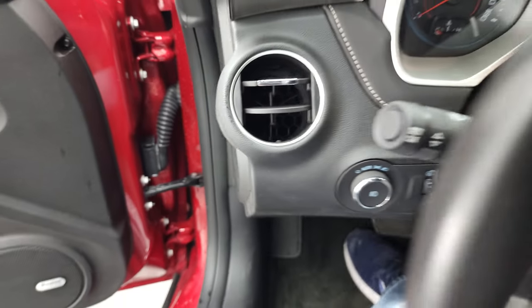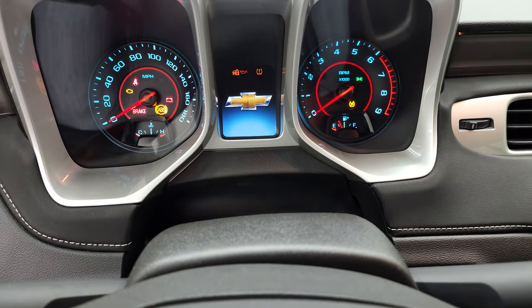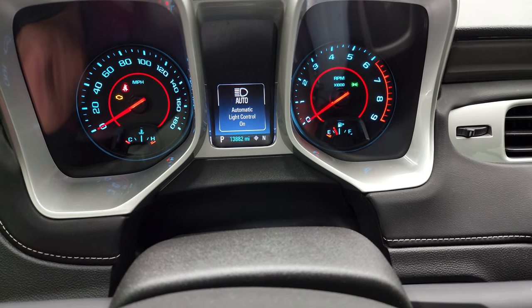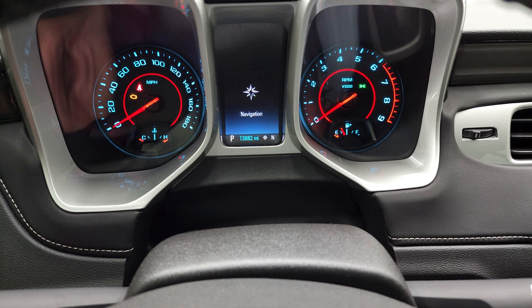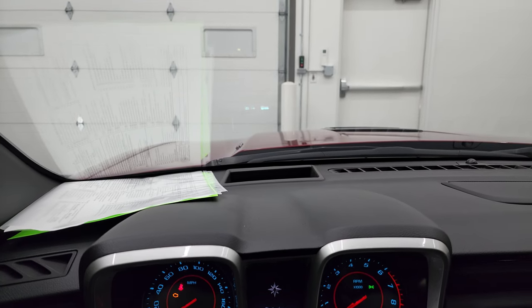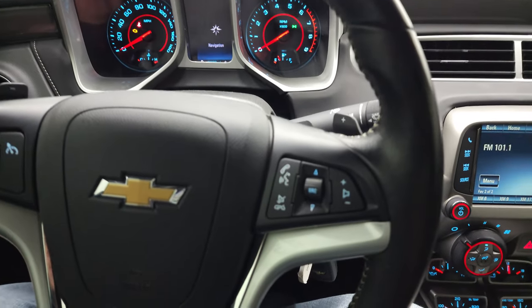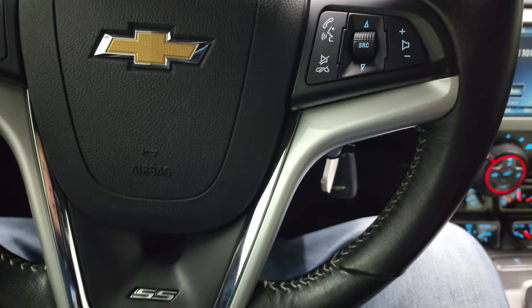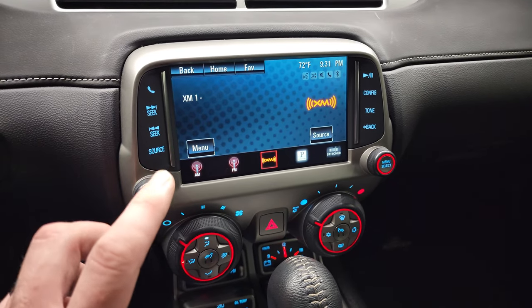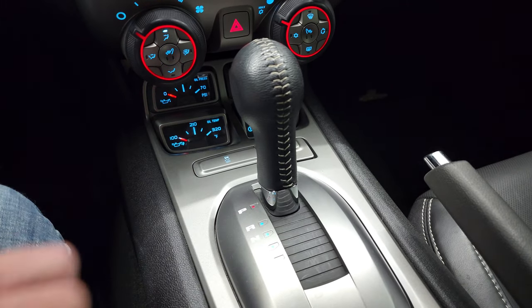We'll hop inside and check out the miles. This one has 13,882 miles. You do get a nice information center there. The instrument cluster is very nice and clean. This one does have the heads-up display in the windshield — pretty cool system. It has the leather-wrapped steering wheel with cruise controls and paddle shifters. Bluetooth and audio controls on the right. The steering wheel is in excellent shape — I didn't see any rips, tears, or scuffs on it. It comes with the Chevy MyLink system, AM, FM, and Sirius XM radio capabilities. You do get heated seat buttons there. Down here you get oil temp, oil pressure, volts, and trans-temp gauge.